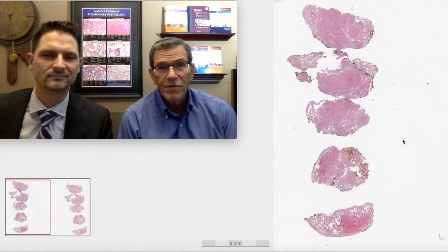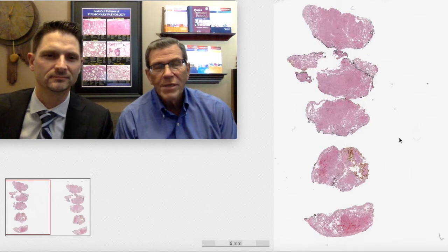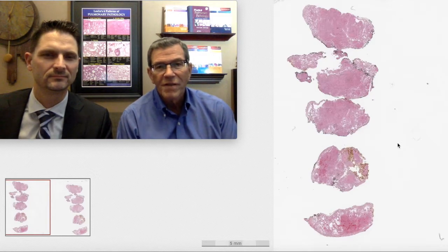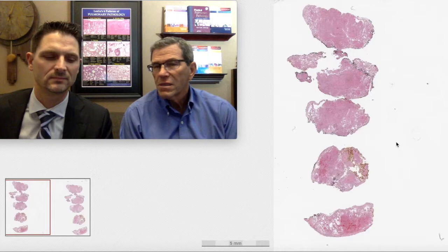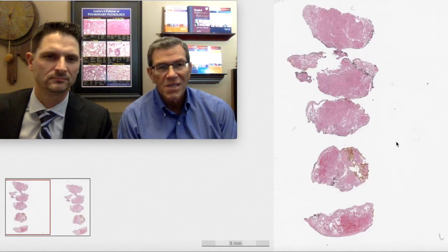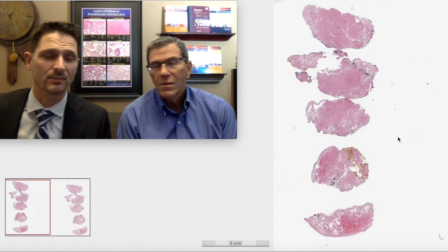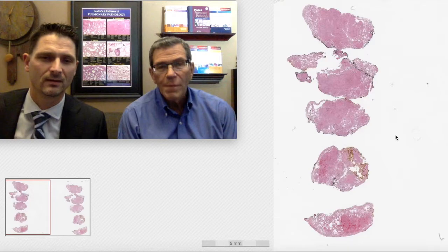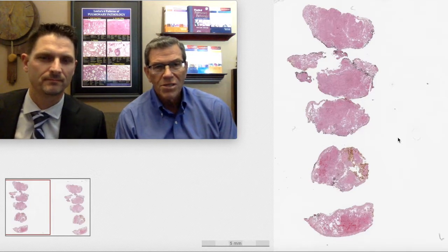Welcome to another six-pattern video in the six-pattern video series. My name is Kevin and I am Max. Today we're going to be talking about the top 25 pearls in pulmonary pathology divided into six concise and beautifully conceived topics. Today we're all the way to topic six, the final topic, and this is all about key pearls to diagnosing interstitial lung disease.